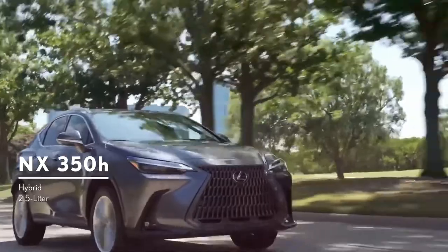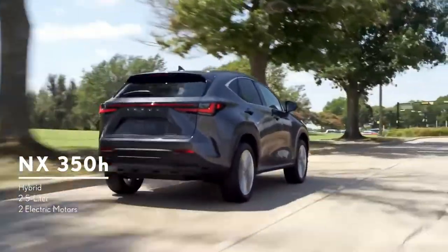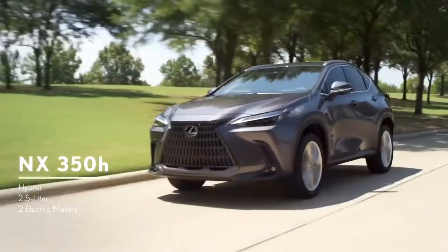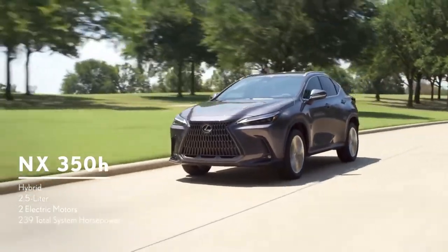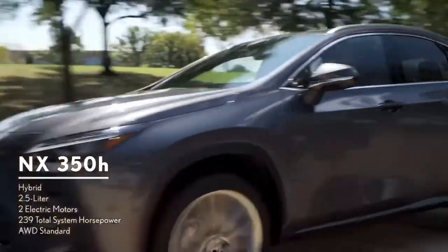The NX350h pairs an efficient 2.5-liter four-cylinder engine with two high-torque electric motor generators for great acceleration and passing performance. The system delivers 239 total horsepower, and the all-wheel drive system employs another electric motor to drive the rear wheels when needed for extra traction.